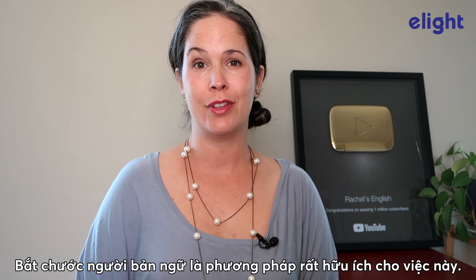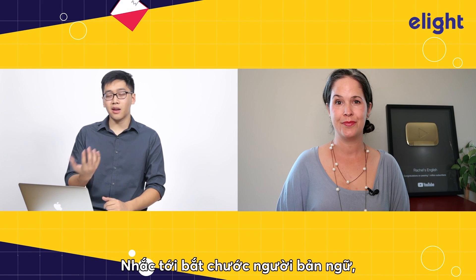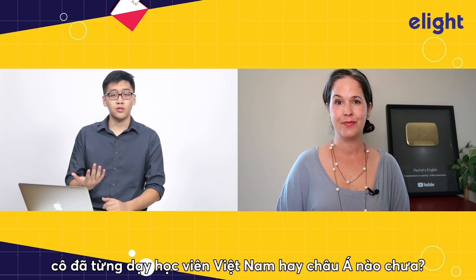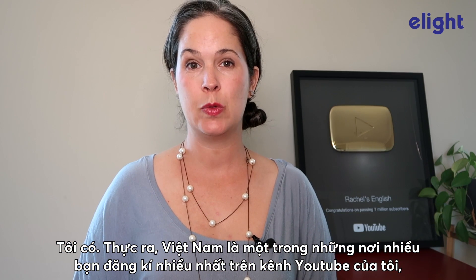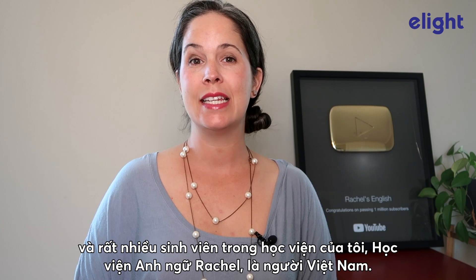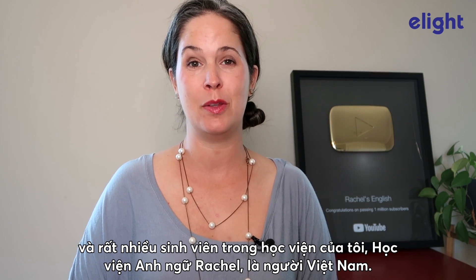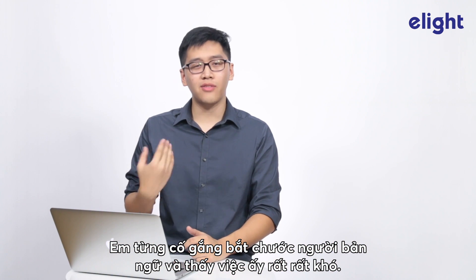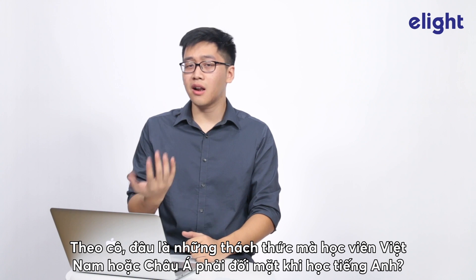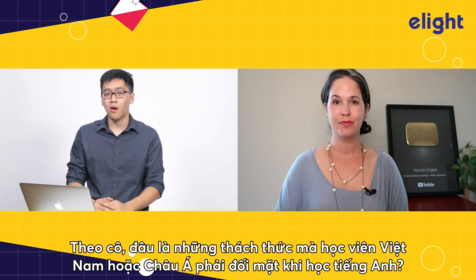Imitating native speakers is great for this. I think I understand. Speaking of imitating native speakers, have you talked to students from Vietnam or Asia before? I have, yes. Actually, Vietnam is one of the biggest audiences for my YouTube channel, and a lot of the students in my academy, Rachel's English Academy, are Vietnamese. Personally, I try to imitate native speakers, and I find it very, very hard. What are some challenges you think that Vietnamese students or Asian students face when learning English?